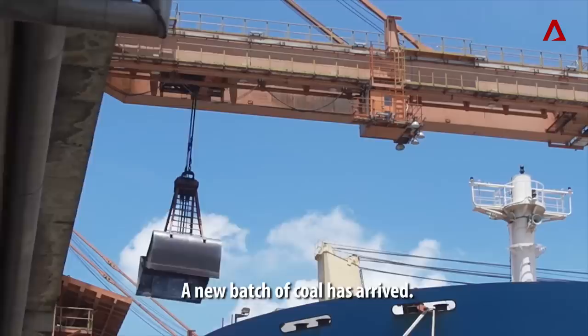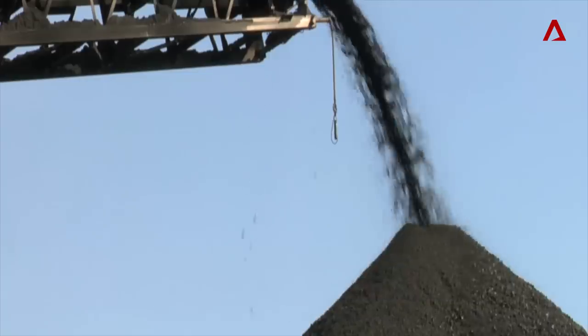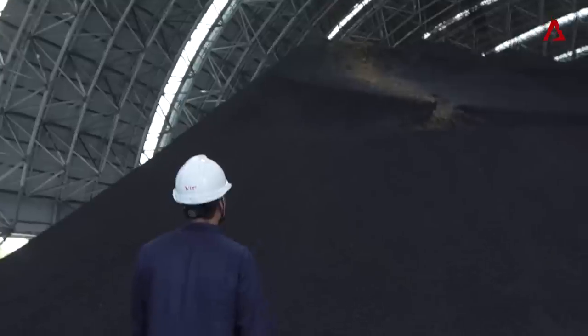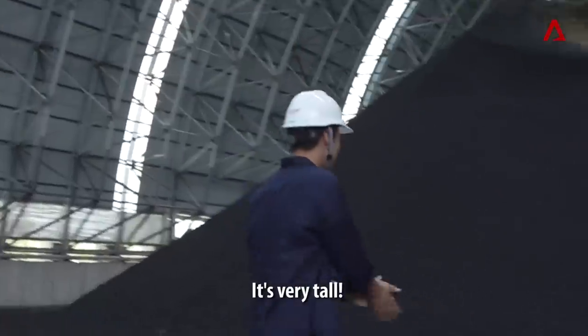A new batch of coal has arrived. There's 50,000 tons packed on board this tanker. You can see it's burning coal, right? Yeah. How tall is it? It looks so big. It's very high.